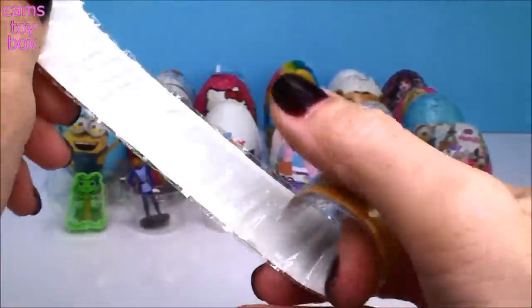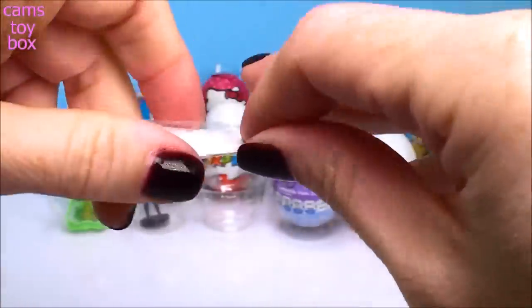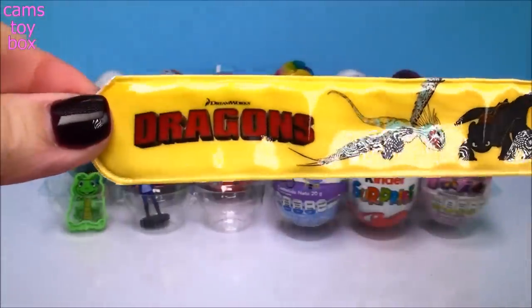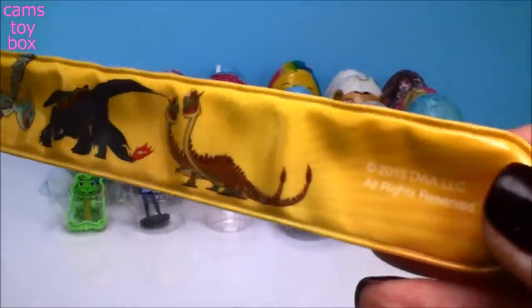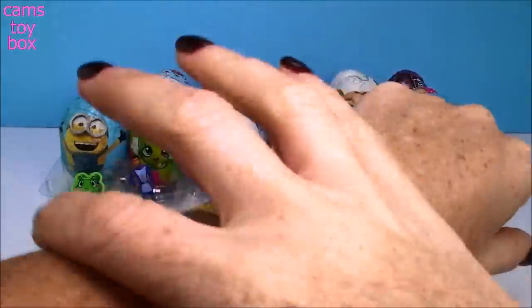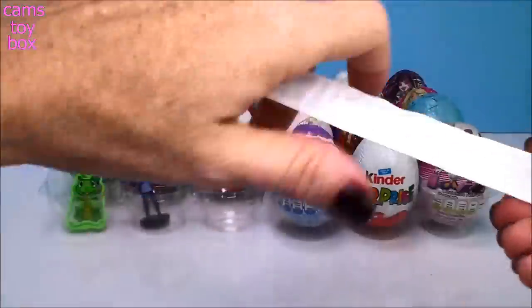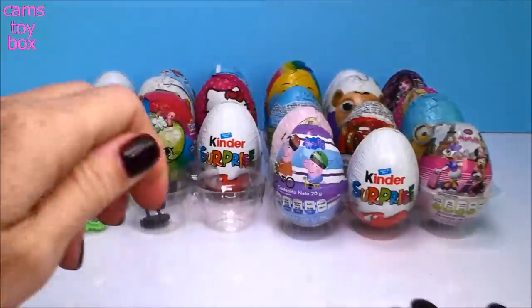We got a slap bracelet! These are so, so cool. Looks like it's from Dragons — that is super cool. So you know what a slap bracelet is, right? It's a bracelet that you have to slap on. You take it and you slap it on like that. So cool, right? Oh my gosh, that's a good one. I really like that.